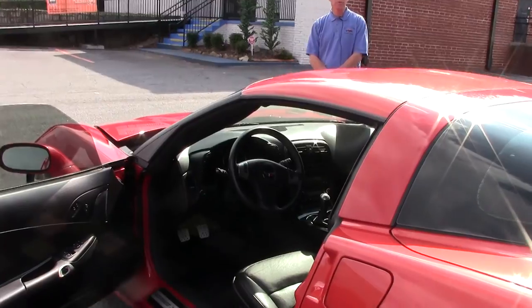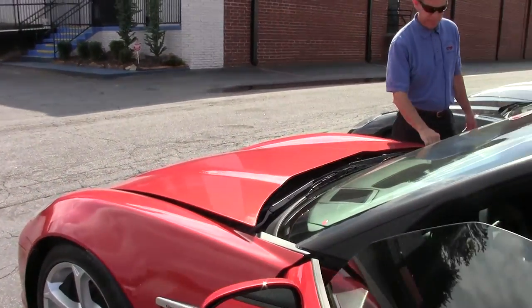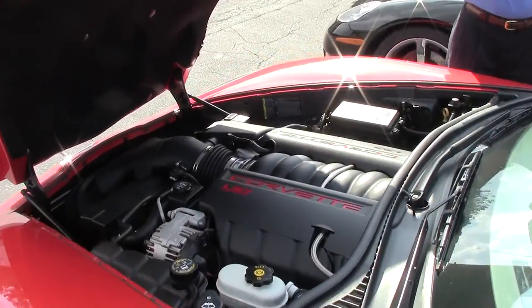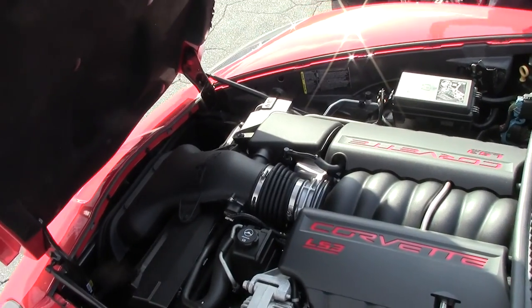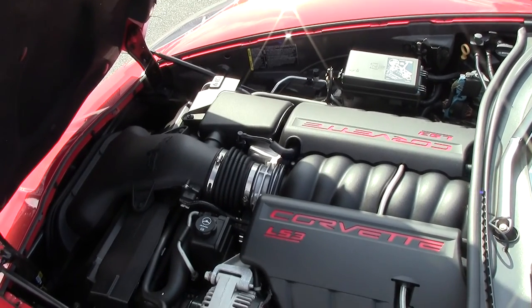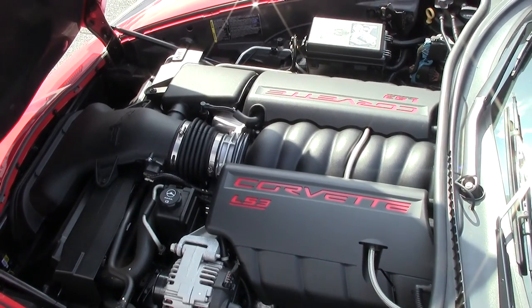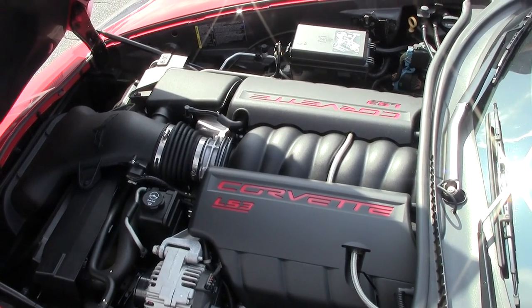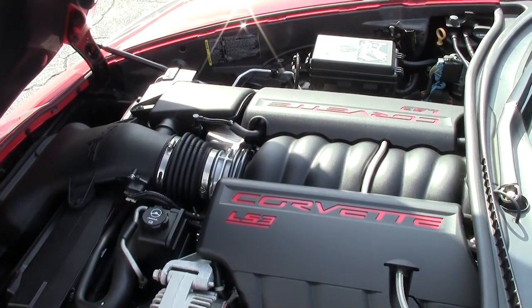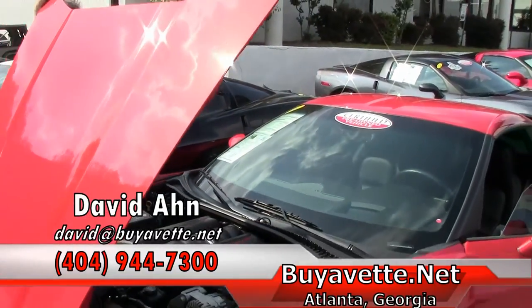Don't see many Corvettes like this, but you do here at Buy-A-Vette. It also has the rare black headlights, I want to point out to you. As we look underneath at the LS3 Corvette engine — only 278 cars in this Inferno Orange Grand Sport made in the year 2011 in a coupe. Very desirable, very sought-after, very rare Corvette.